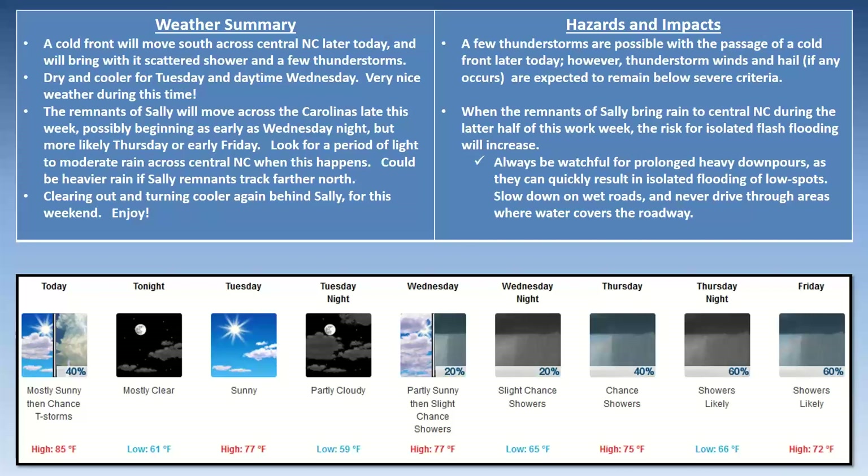The five-day graphical shows high temperatures stuck in the 70s — haven't seen that in a while. I certainly will enjoy that, and I hope you will too. We'll enjoy the rain, and definitely need to be careful later this week with the periods of rain from Sally's remnants. That wraps up the weekly briefing for central North Carolina for Monday, the 14th of September. Thank you.